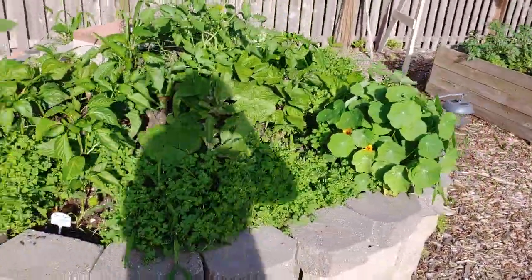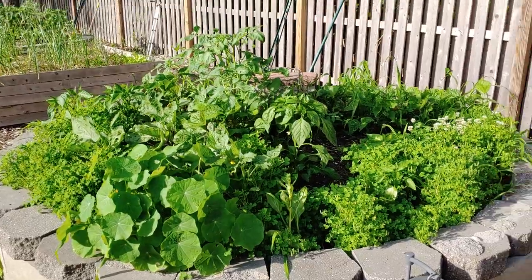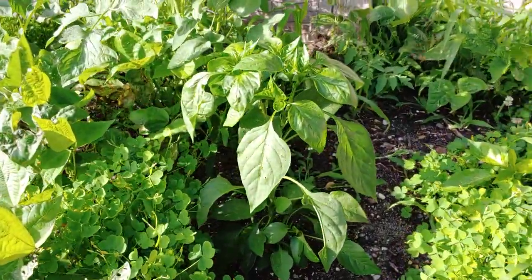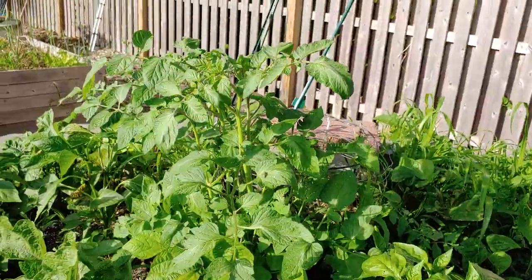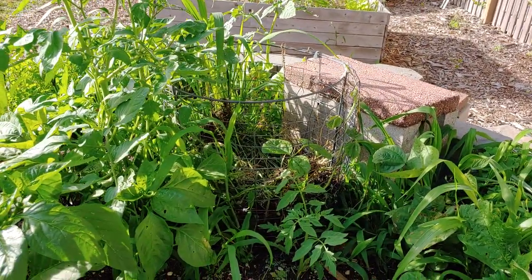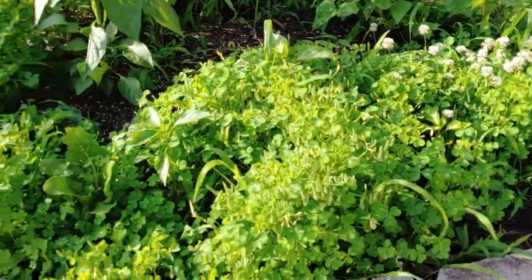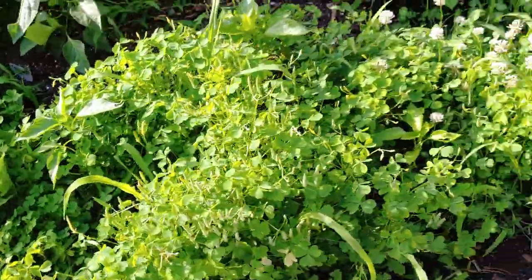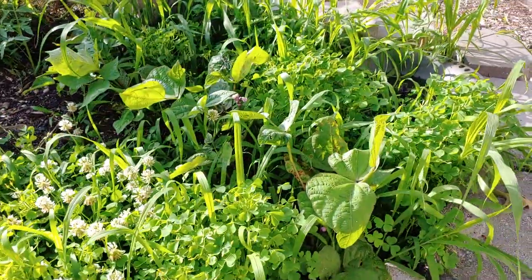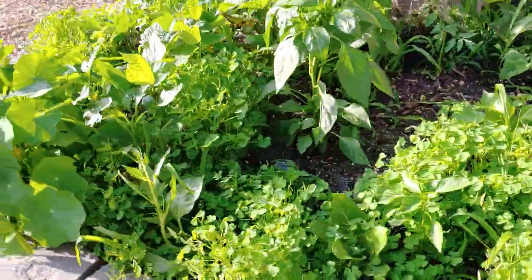This is the second keyhole garden — it's just fantastic. It gets the most sun in the backyard for the longest part of the day. There's a nice happy nasturtium out front, and peppers throughout the garden. That tomato I did not put there — it's a volunteer from the compost basket. I throw a lot of food scraps from the kitchen into the center compost basket, so volunteers come up in the keyhole all the time. There are Anaheim chilies, bell peppers, bush beans, and I've tucked in a little bird bath in the back.